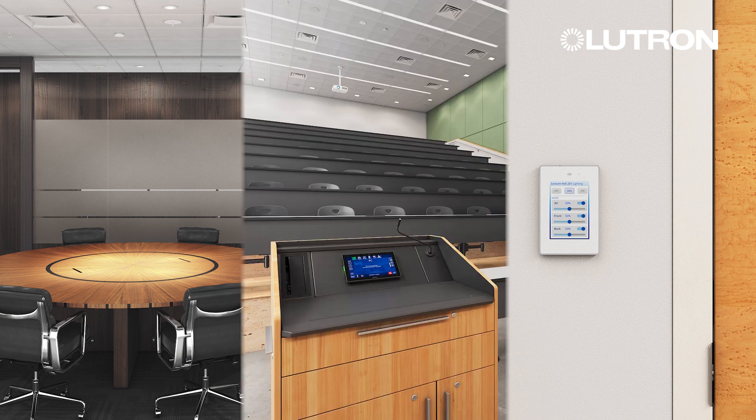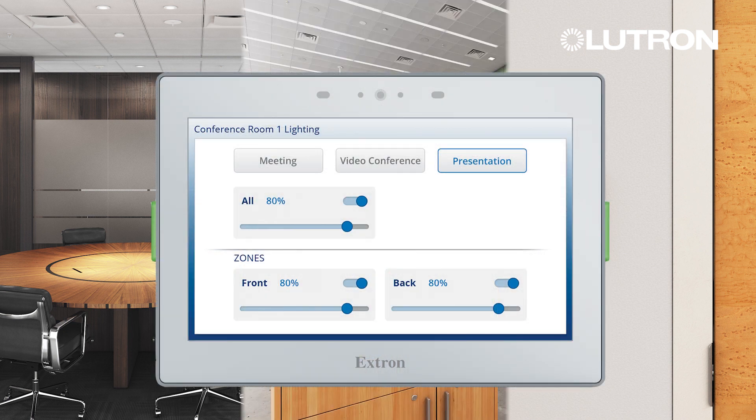AV integration with VIVE is now simpler than ever with the new web-based API utilization of the VIVE hub. Whether it's a conference room, restaurant, classroom, or a lecture hall, you can now easily achieve a seamless integration of your lighting and AV control in one single device.